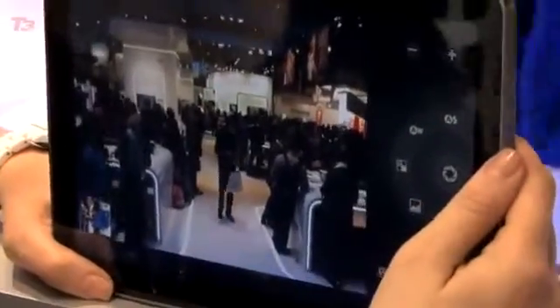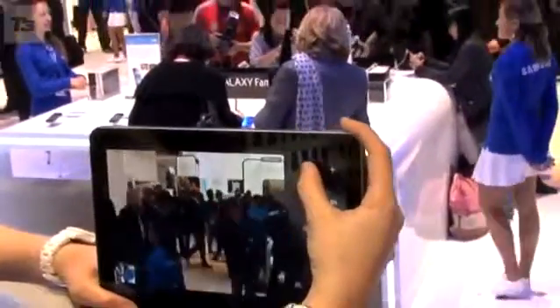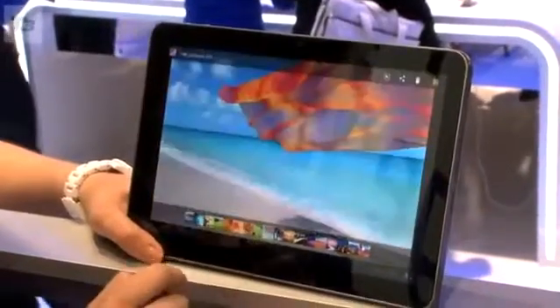Available with 16GB and 32GB storage capacities and measuring in at 10.9mm slim and weighing only 599 grams, the only thing we don't know is the price. For now, this is the Samsung Galaxy Tab 10.1.